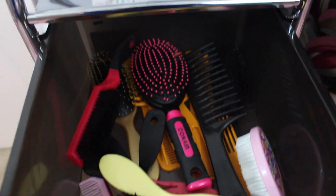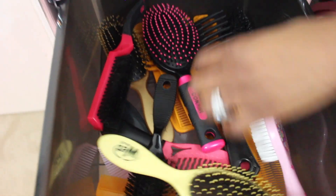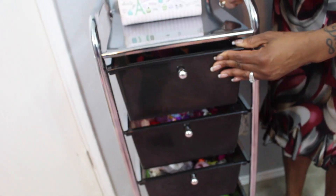So the first drawer I keep all of her combs and her brushes. And you have to have multiples when you're dealing with a little girl, a little princess. So that's that.